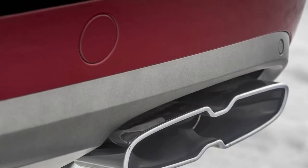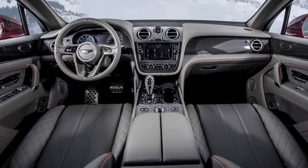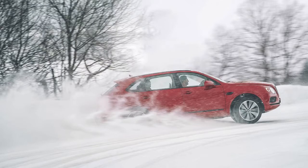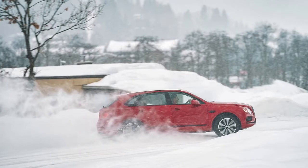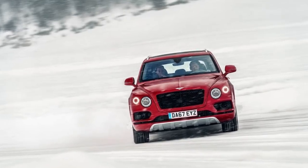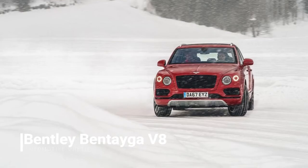Exterior changes for the V8 include a dark chrome grille and figure-8-shaped quad exhaust tips. Iron rotors are standard, but the Bentayga's optional carbon ceramic brakes measure a massive 17.3 inches up front and 14.5 inches in the rear, sitting inside 10-piston calipers. Those aren't just impressive on paper — they are literally the largest front brakes on any production vehicle.